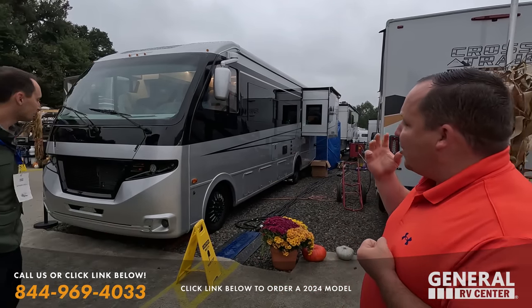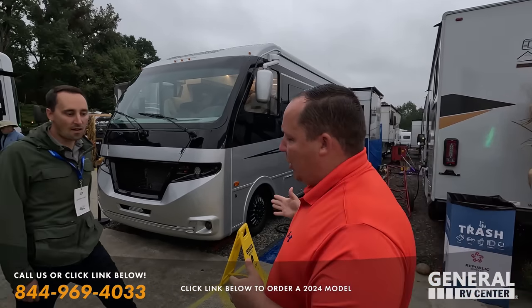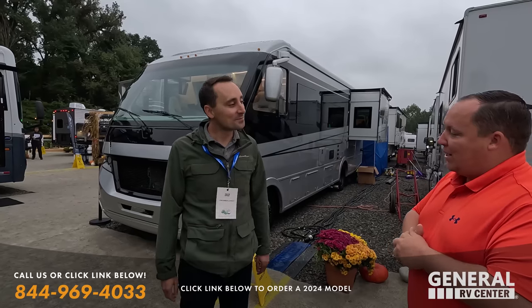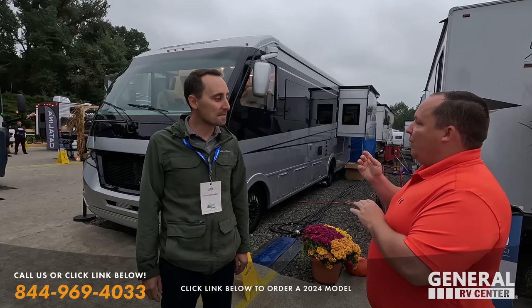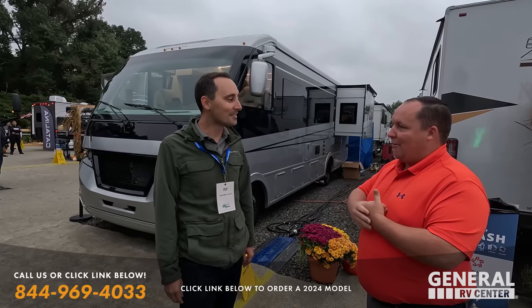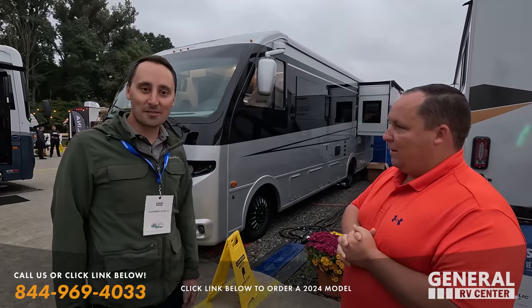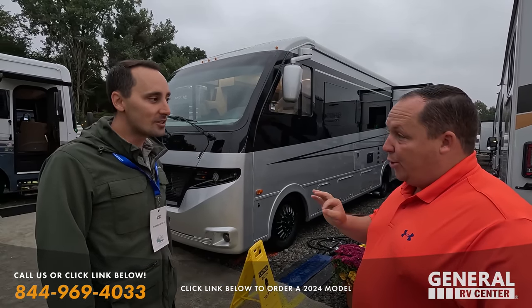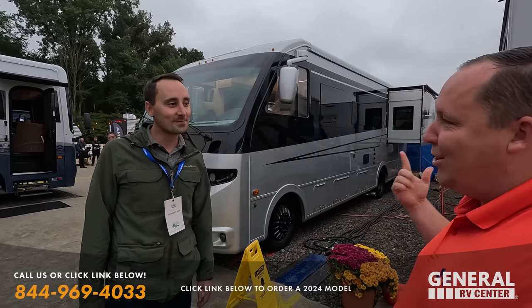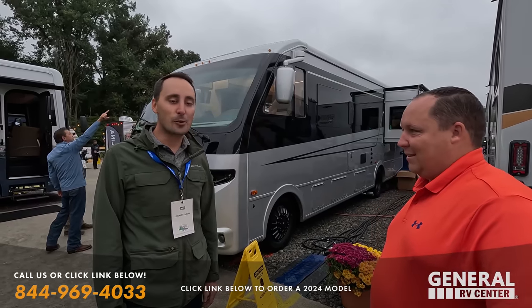And behind me is something very, very new. This looks like something that we took a look at last month when we were in Dusseldorf, Germany. Coming back to the show, Zach Effers. Thanks for having me. Thanks for doing the Bourbon and Bonfire Edition with us — that was a great video and a great success at Hershey.